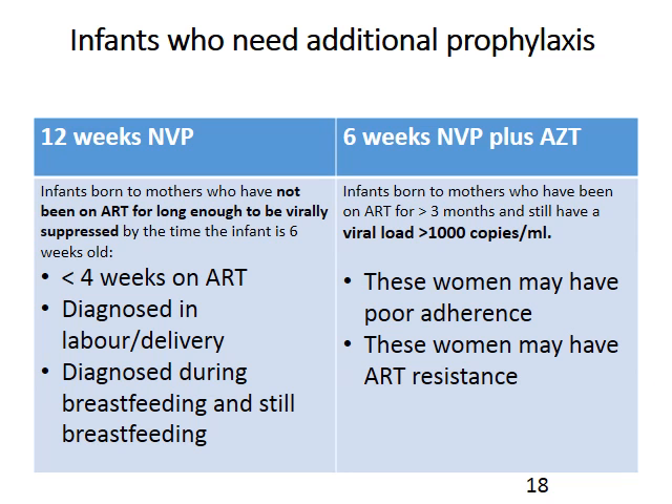Let's summarize our different options. We have our straightforward babies who will get six weeks of Nevirapine post-exposure prophylaxis. Then we have babies who will need 12 weeks of Nevirapine because the mom has been recently diagnosed — and we might add AZT for a few days for those very high-risk babies where we are really concerned about transmission. The other scenario is where there is a confirmed viral load of over 1,000 in the mom at delivery — we are concerned about resistance, and those babies will have AZT added alongside the Nevirapine.